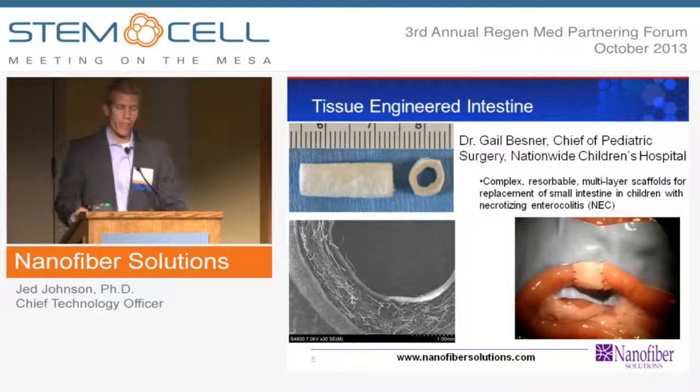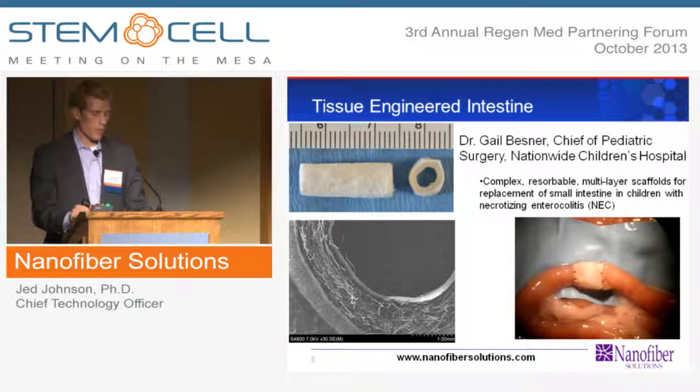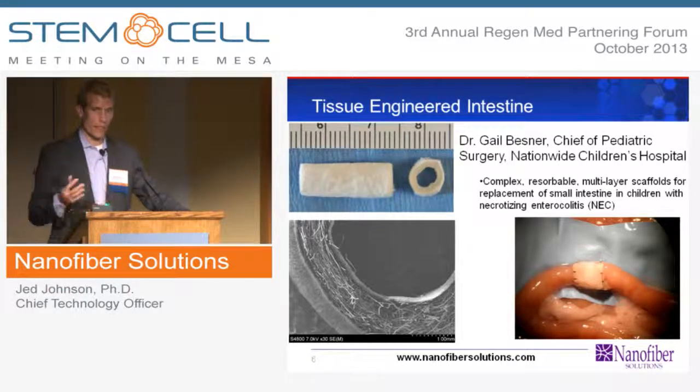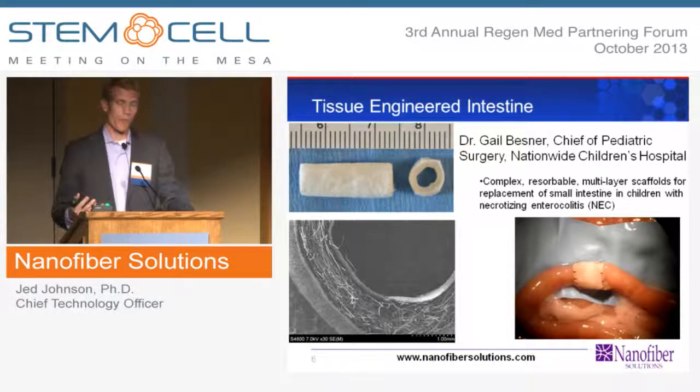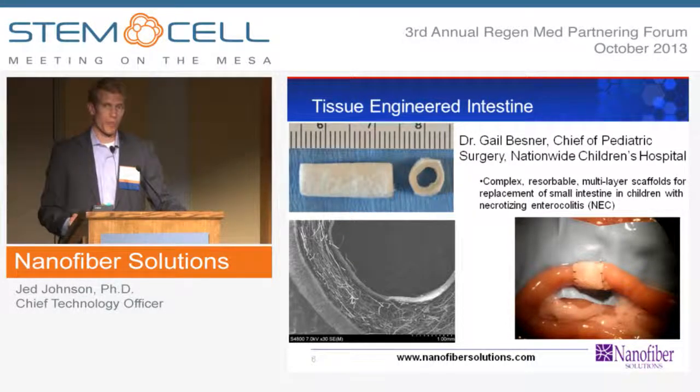Another active area we're pursuing is an artificial intestine, with Dr. Gail Besner, Chief of Pediatric Surgery at Nationwide Children's Hospital. Her lab has tremendous experience with stem cells, growth factors, and the treatment of necrotizing enterocolitis. These premature babies are at very high risk of developing NEC, where their intestine spontaneously degrades, resulting in death. There's really no good option except removing the intestine, after which they eventually die from short bowel syndrome — a pretty bleak prognosis, and an area where we are achieving some remarkable steps.